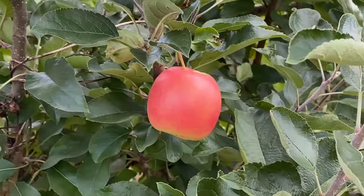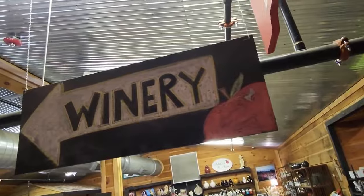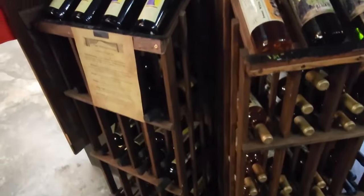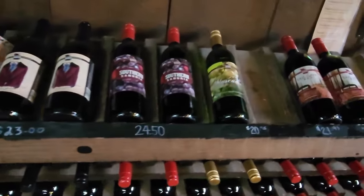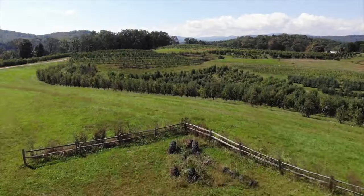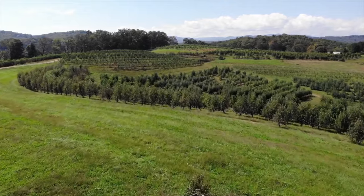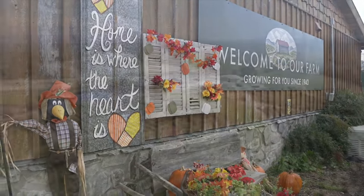This family-owned orchard has been a community staple for generations, inviting visitors to create their own traditions and memories among the rows of apple trees. It's a perfect outing for families, couples, or anyone looking to enjoy the simple pleasures of life. After you've filled your basket with the finest apples, don't forget to stop by the farm winery, where you can taste wines and hard ciders made from the orchard's own fruits. Apple picking at Mercier Orchards captures the heart of fall in Blue Ridge.